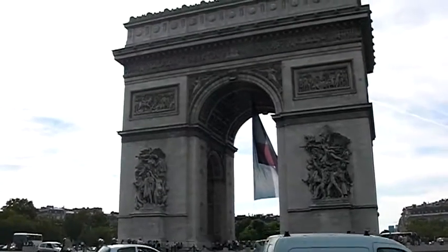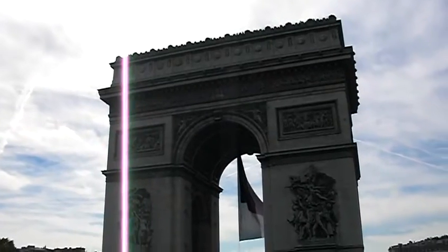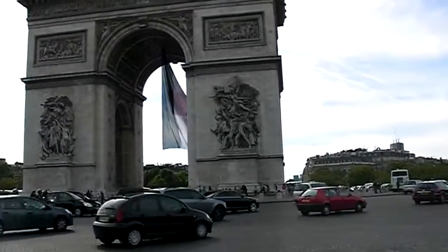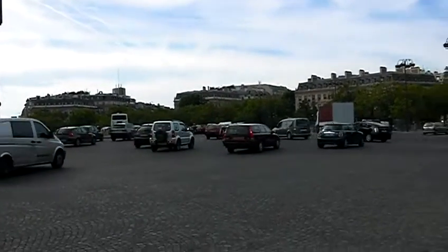Hey ladies and gentlemen, this is the real Arc de Triomphe in Paris. Not the other one that was near the Louvre — that was like a mini Arc de Triomphe, and that fooled me too. But this is the real deal.